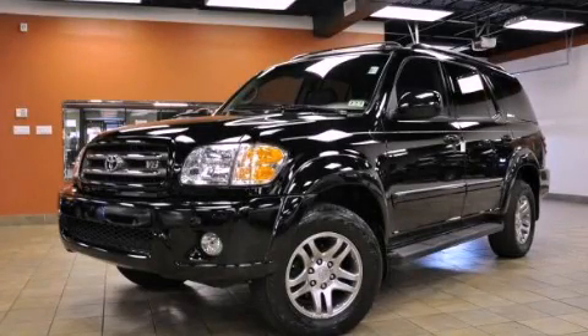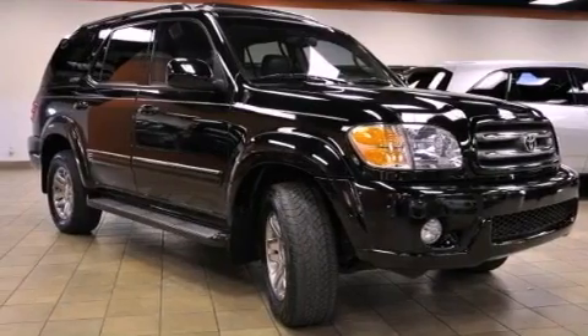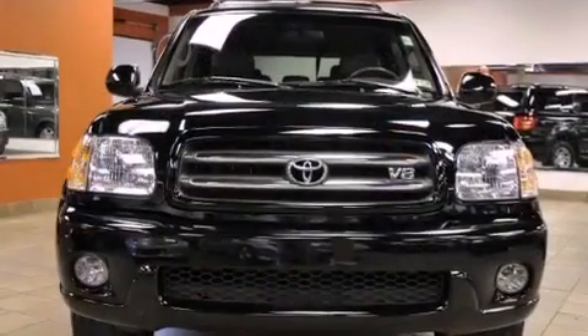This is a 2003 Toyota Sequoia, a big SUV for big fun. It has a 4.7-liter eight-cylinder engine and an automatic transmission.